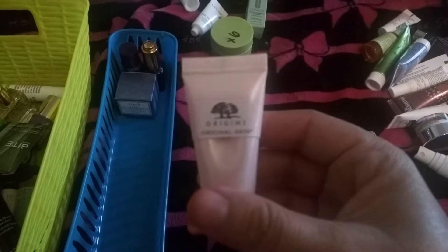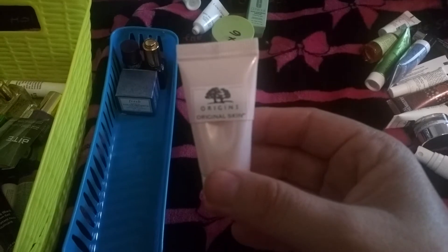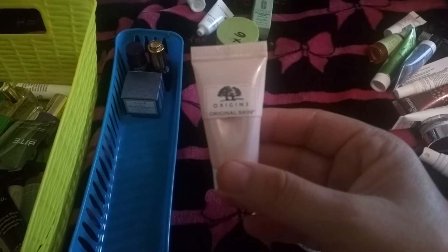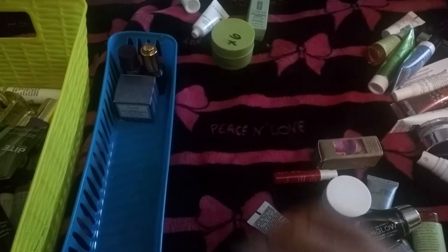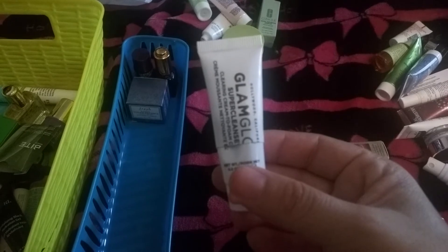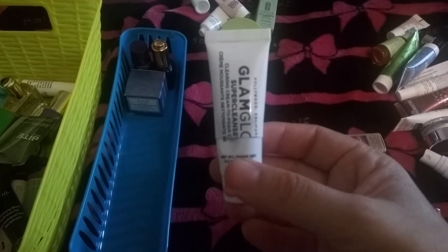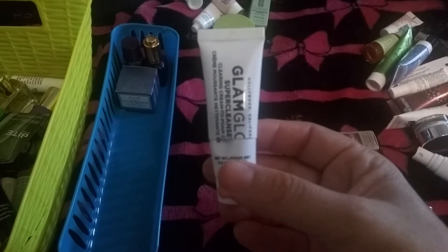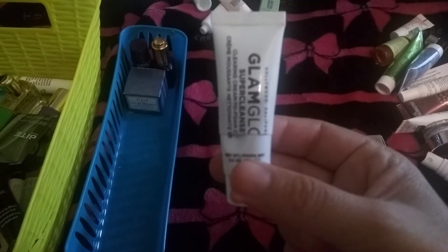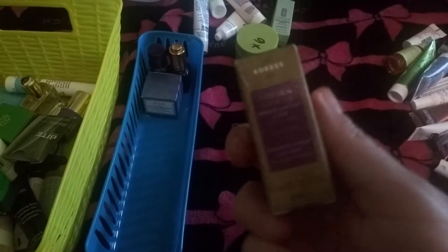The next is a mattifying cream by Origins — this is a moisturizer. I really like this because when I was really oily I would use this and it would leave my skin very matte and nice. The next is by GlamGlow and this is a super cleanser. I really liked it because it left my skin very clean — sort of squeaky clean. I really like this by GlamGlow.